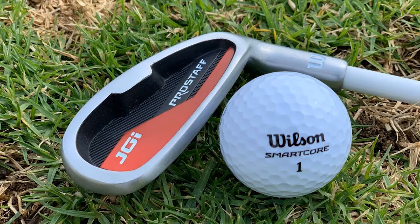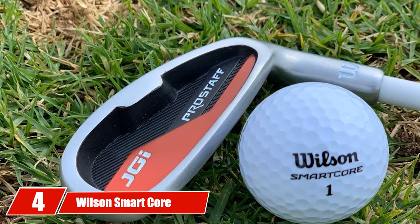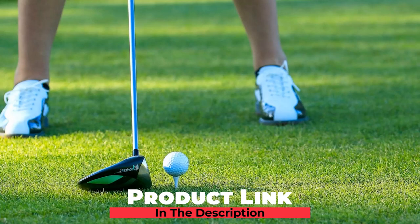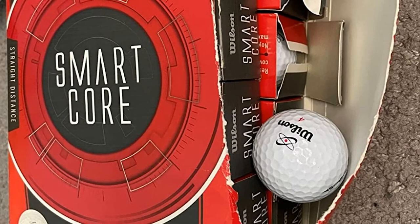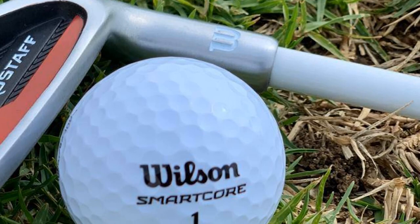Next at number 4, we have the Wilson Smart Core Golf Ball. Wilson has been a well-known brand for their expert craftsmanship and amazingly designed items. The Wilson Smart Core Golf Balls come with additional benefits through their Smart Core Technology. With this golf ball, every time you swing, you are going to have a reactive experience — it delivers unique spins and distance reacting with the style and speed of the swinger. That is what they call Smart Core Technology.